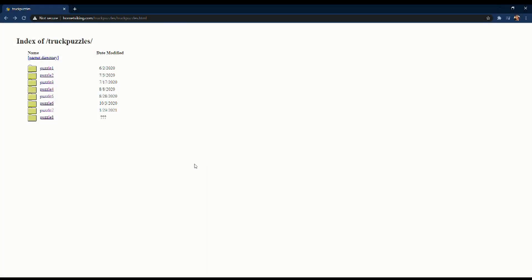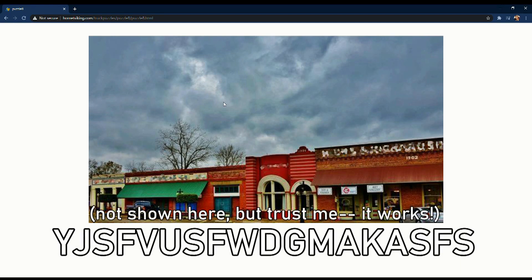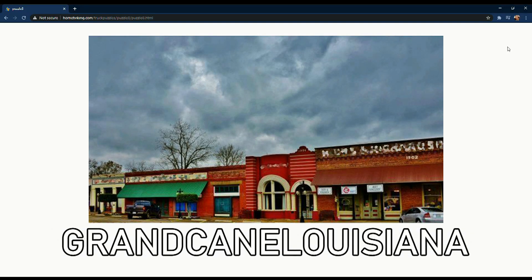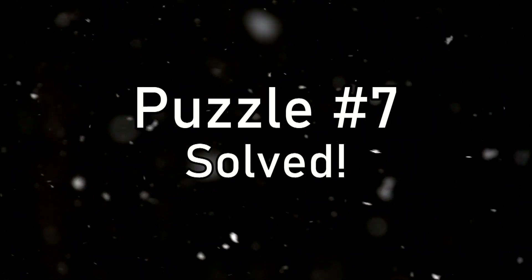And that about wraps it up, except for puzzle number eight. A couple of internet sleuths noticed that if you hover your mouse over the photo of the nondescript storefront, a coded message pops up — one last puzzle to solve. This was a simple Caesar cipher that when decoded reads 'Grand Cane, Louisiana.' I'll let you draw your own conclusions as to what that means or why it's relevant. Season one is a wrap, and the story continues soon with puzzle number eight — another Twin Cities, Minnesota physical treasure hunt.